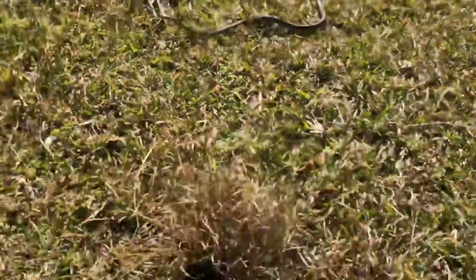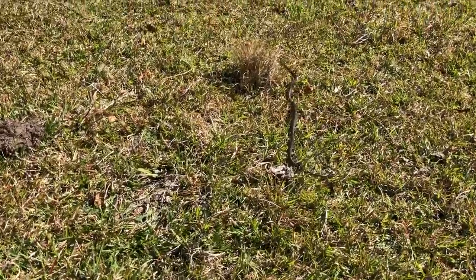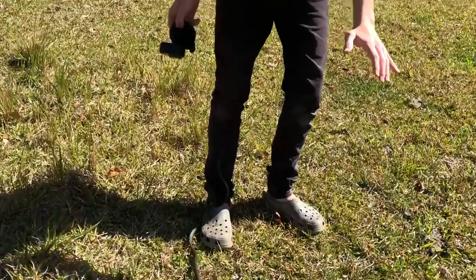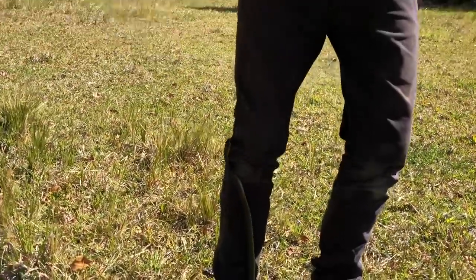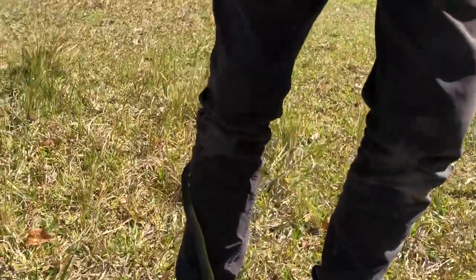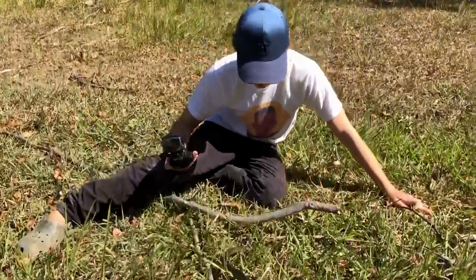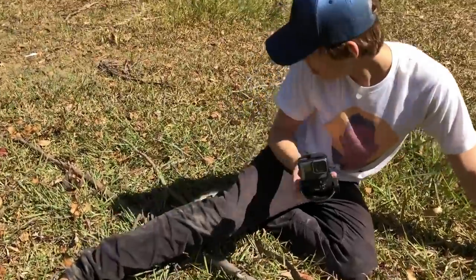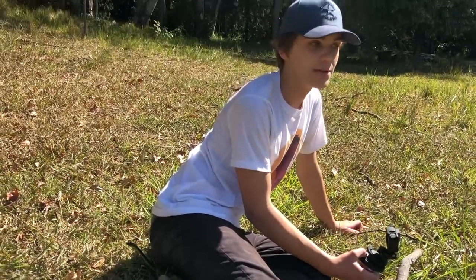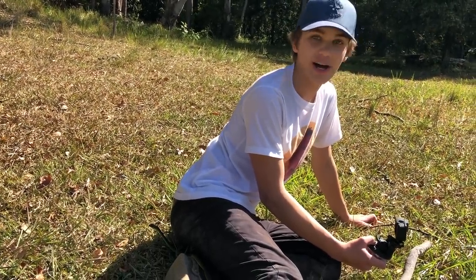He actually chased them - he likes me. He must be able to see good-looking people. He thinks you're a tree! He's just sitting in the shadows, probably just got a bit of shade right now. He thinks I'm a tree or something and he's hiding behind me.